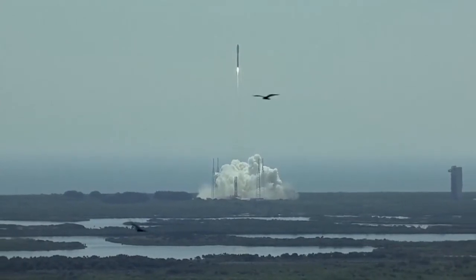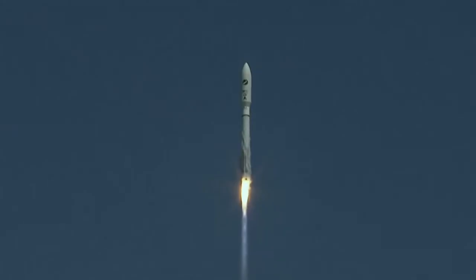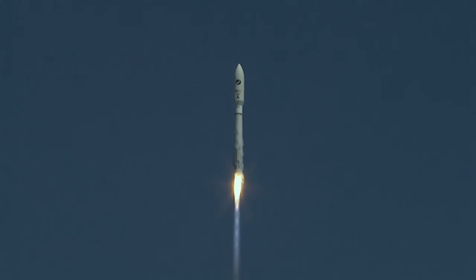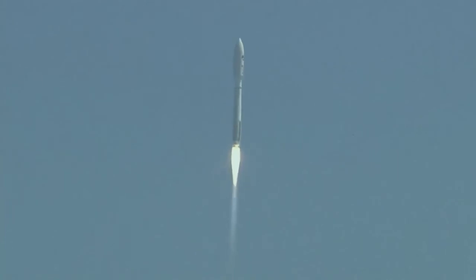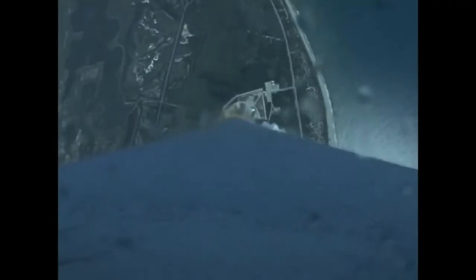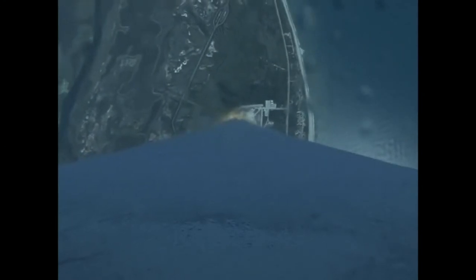Vehicle disturbances are as expected. You're now hearing the voice of Rob Gannon providing launch vehicle ascent data. Let's listen in for mission progress. Everything is looking good. We're passing 30 seconds into flight, everything looks good. Coming up on 50 seconds into the mission, everything looks good.